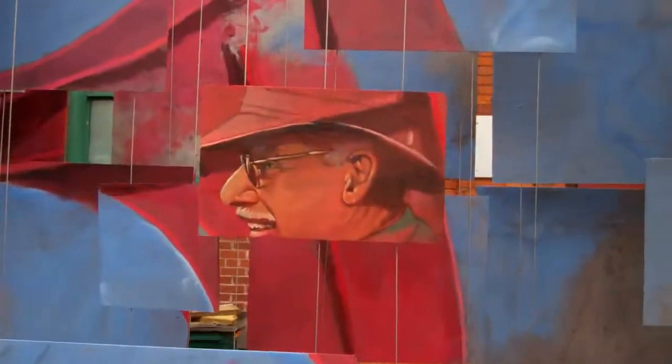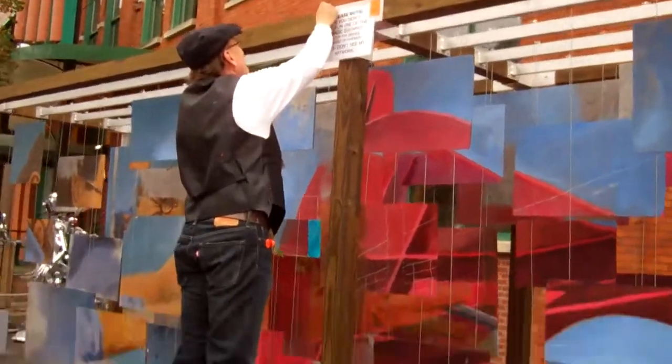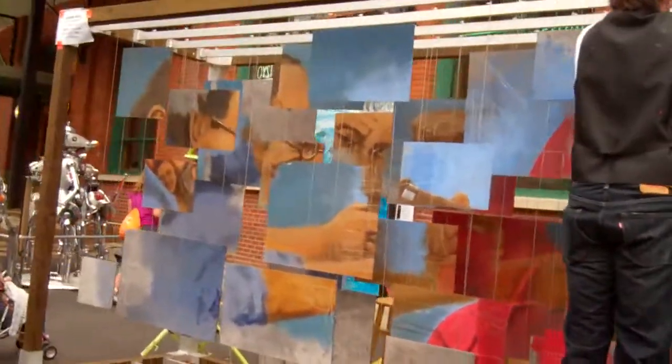Hey guys, here's this cool piece of art with a bunch of little plate things. Got a face right there — someone's taping something up there right now.